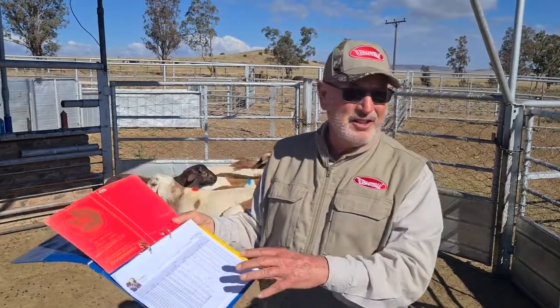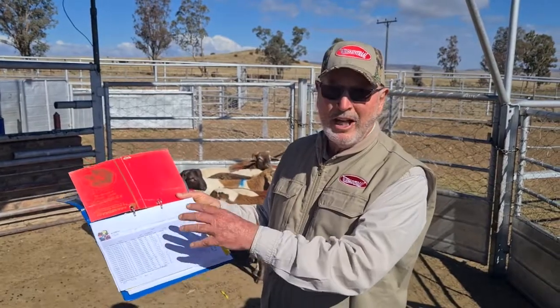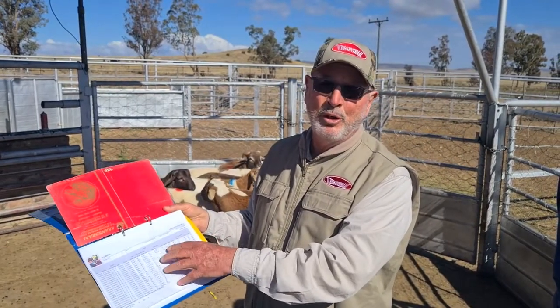So the group of rams that we saw there — 150 that are now going to auction — their records are correct, their phenotype is correct, and that is where we want our meat masters to be. They must not just be good-looking sheep; they must also be good, efficient mothers and rams out there in the field.